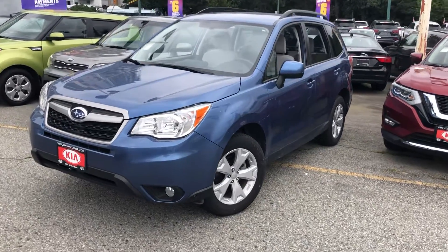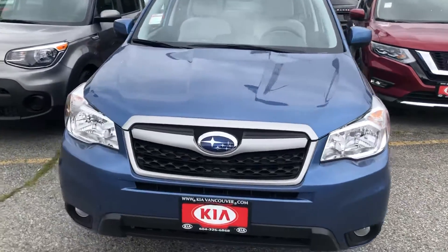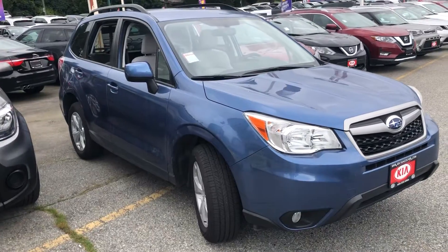Hi, good afternoon. My name is Homer at Kia Vancouver. I sent you an email in regards to the Car Fax you requested. I just wanted to send you a little video as well so you get a bit familiar with the car.